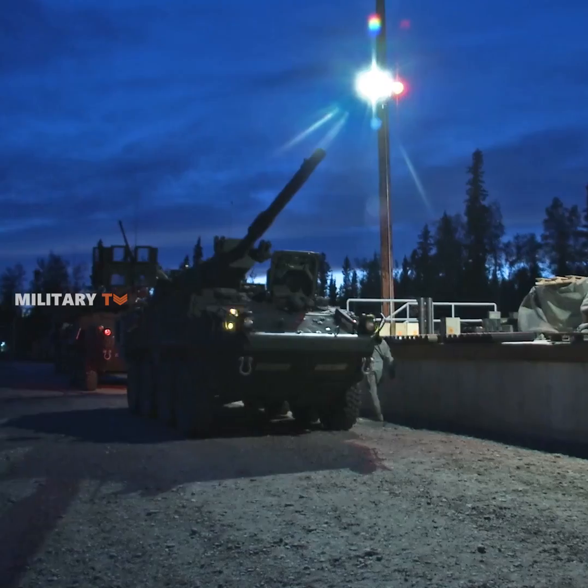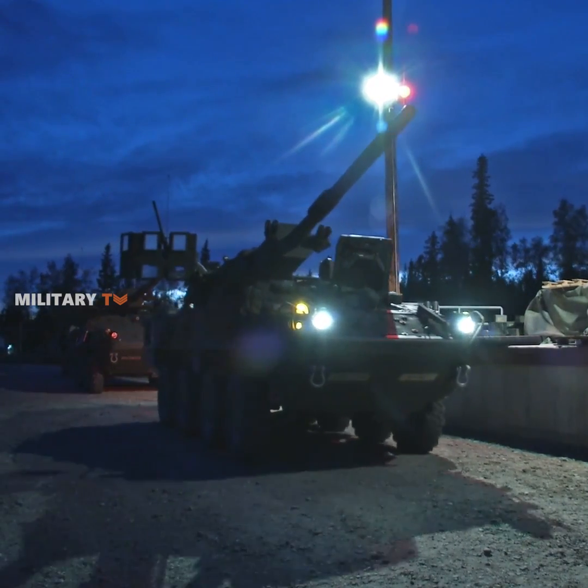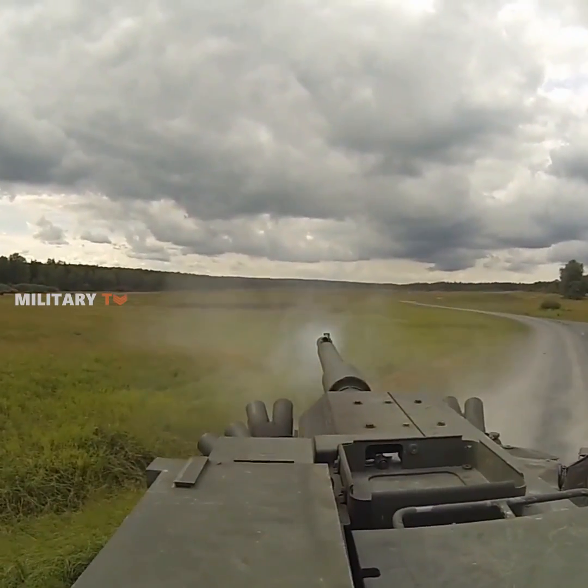This is mainly because there are only 18 rounds of the main gun carried by the Stryker, while secondary armament consists of 400 rounds of .50 caliber, as well as 3,400 rounds of 7.62mm caliber ammunition.